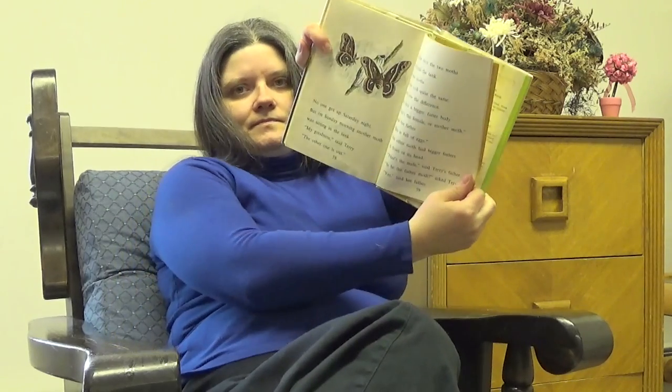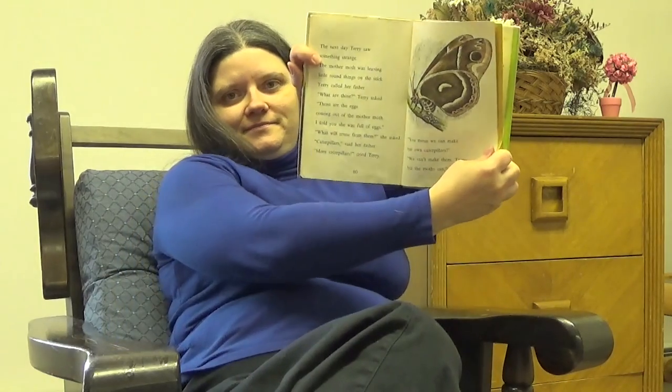"Is he the father moth?" asked Terry. "Yes," said her father. The next day Terry saw something strange. The mother moth was leaving little round things on the stick. Terry called her father. "What are those?" Terry asked. "Those are the eggs coming out of the mother moth. I told you she was full of eggs." "What will come from them?" she asked. "Caterpillars," said her father. "More caterpillars," cried Terry. "You mean we can make our own caterpillars?" "We can't make them, Terry, but the moths can," said her father. So far Terry could only see eggs. But ten days later she saw little caterpillars come out of the eggs. "Oh, they are black," said Terry. "They are supposed to be green." "They change color as they grow," said Terry's mother. "They will look like your other caterpillars when they get big."